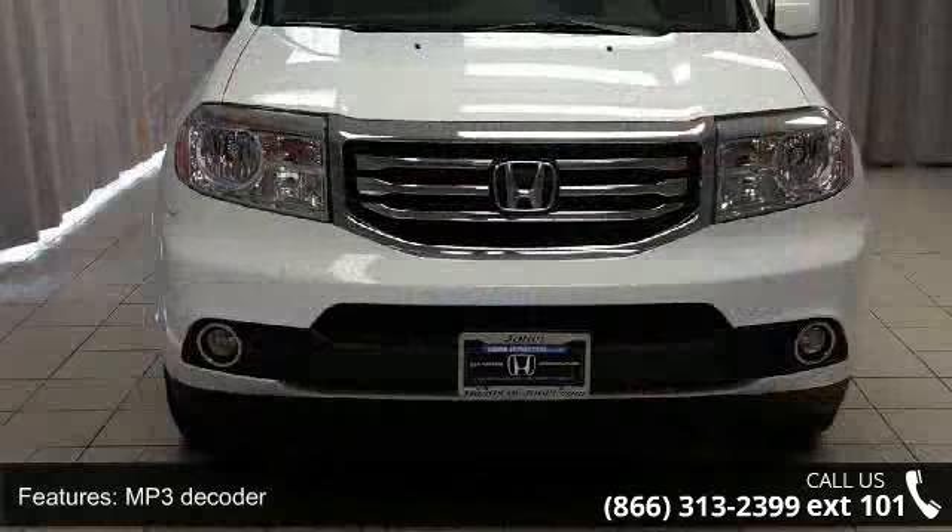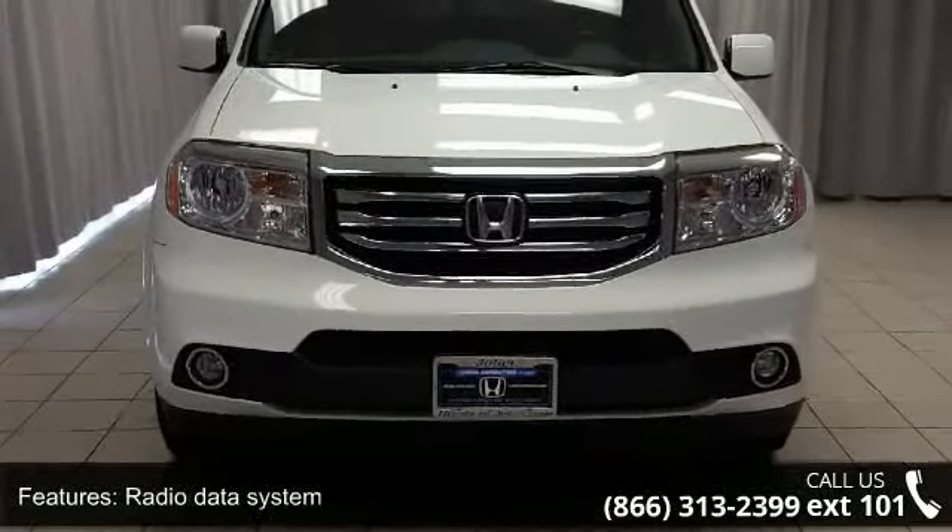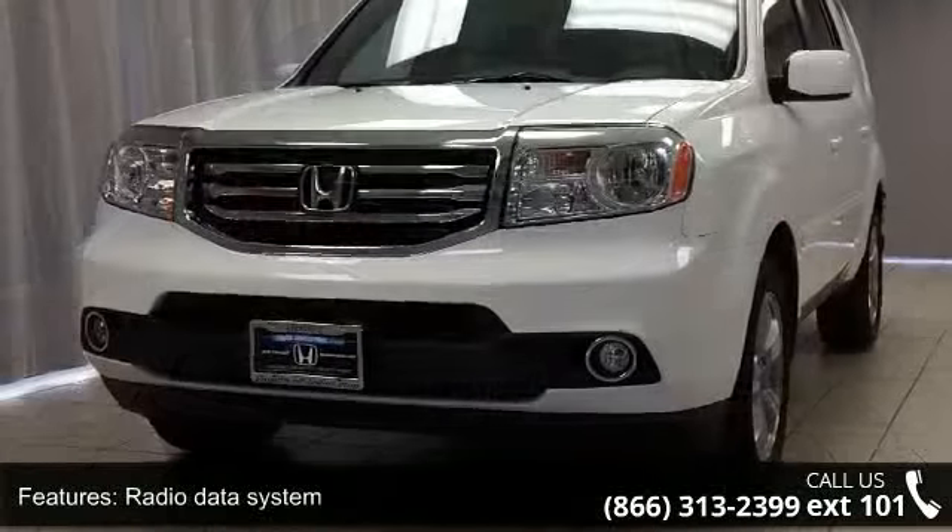Additional features include air conditioning, automatic temperature control, rear air conditioning, rear window defroster, and power driver's seat.